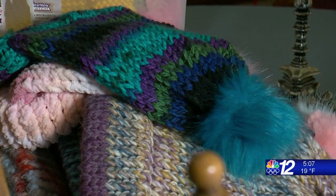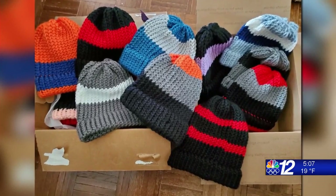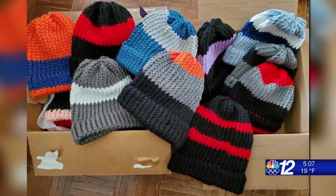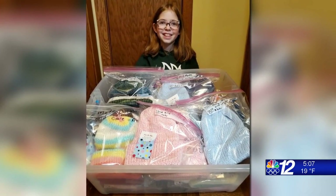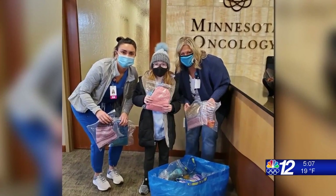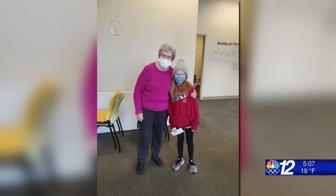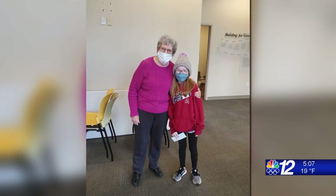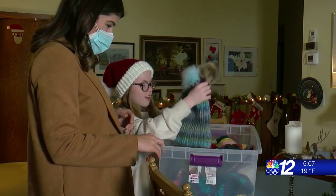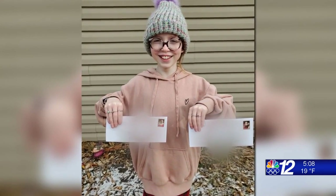Everyone has Christmas presents, but there's just so many. So Abby found a home for some of her homemade hats, putting them in her church's essential kits for people experiencing homelessness. And that was just the start. We've done Minnesota Oncology, some women's shelters, and we went to Children's Hospital. I was really happy. I think she makes a difference in somebody else's life. I like that she knows what it's like to give back. To date, Abby has given away hundreds of hats and donated more than $2,500 to charity.